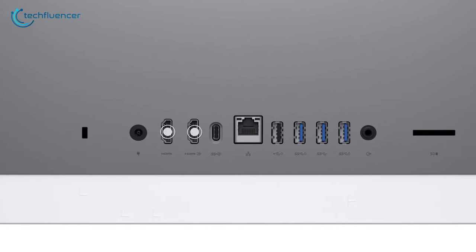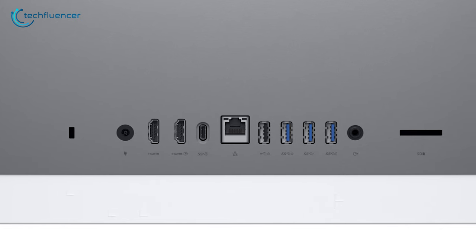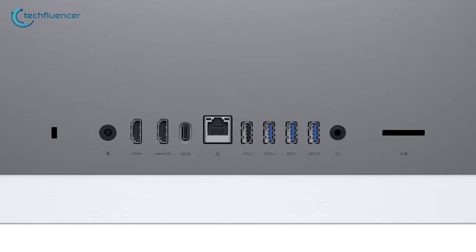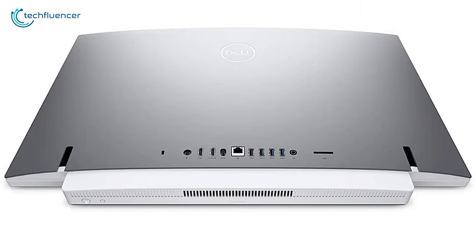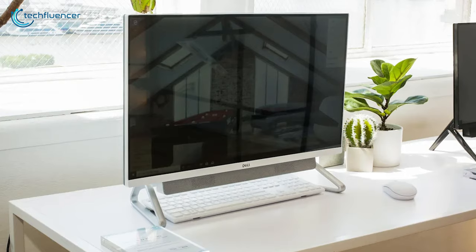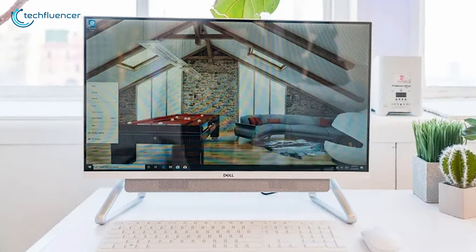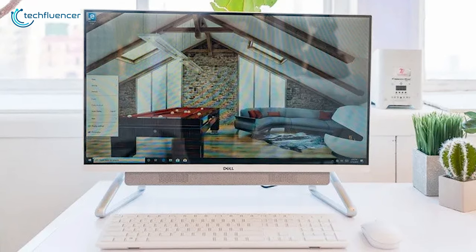For better compatibility, it comes with HDMI, USB 3.1 Gen 1 Type-A, USB 3.1 Gen 2 Type-C, and an SD card reader slot which allows you to use external USB peripherals. In general, for a simple setup with beefy components, the Dell Inspiron 7700 contains everything you need at a reasonable price.